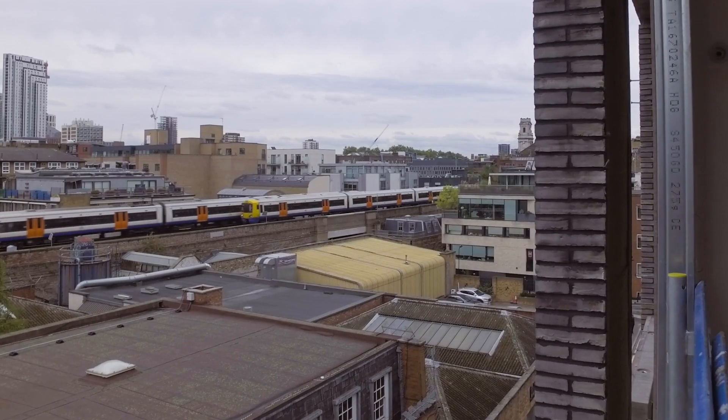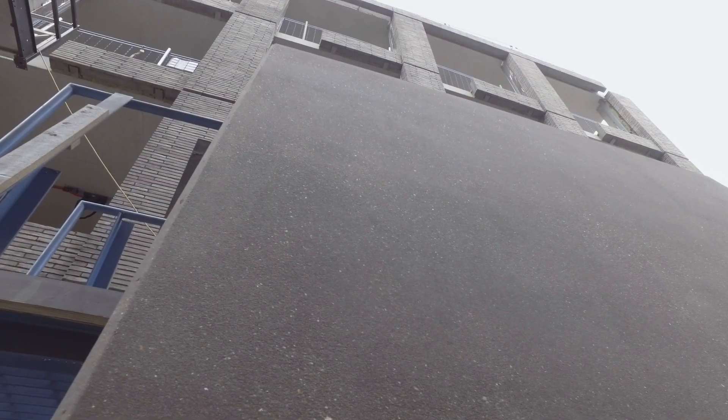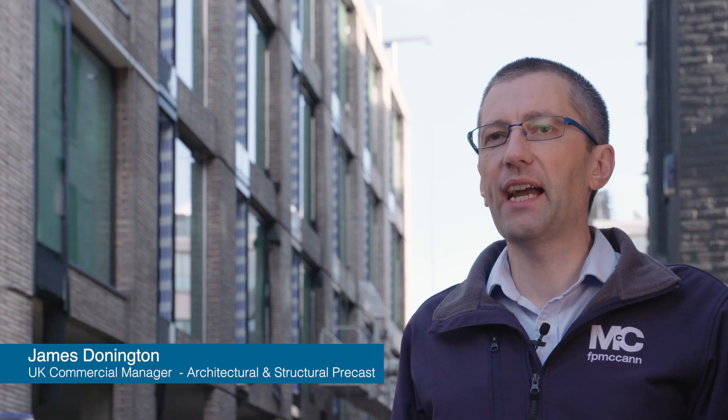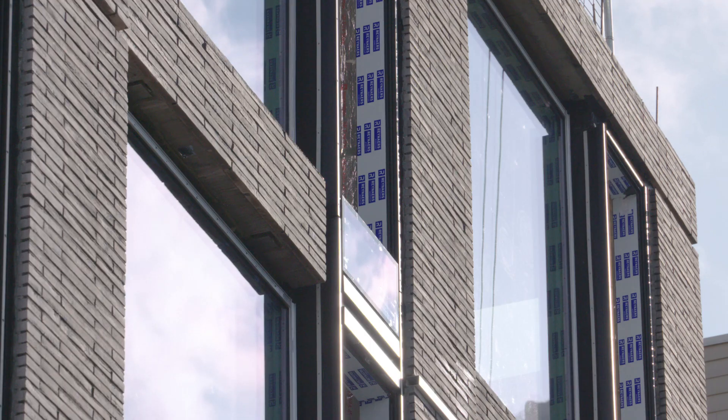Due to the city centre location and restricted access, a traditional build hand laying brickwork from scaffolding was not an option for this project here on Shoreditch High Street. FP McCann worked with the designers 21st Architecture and main contractor Montway to develop a fully precast solution.